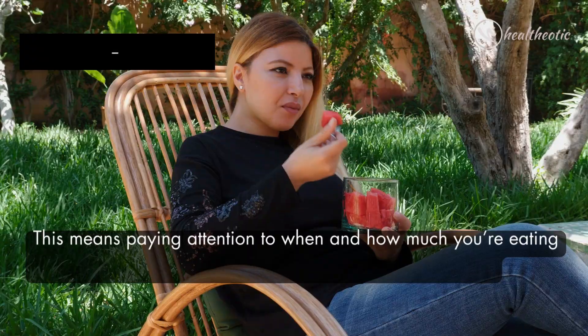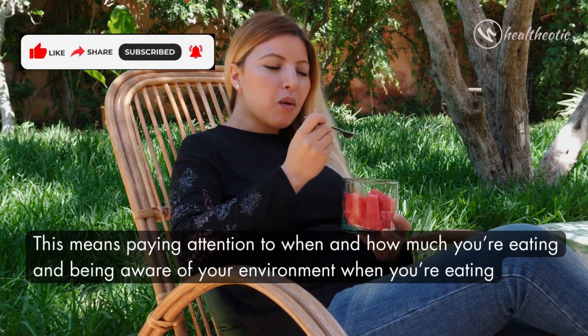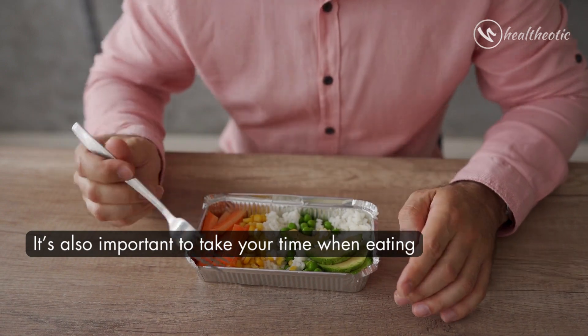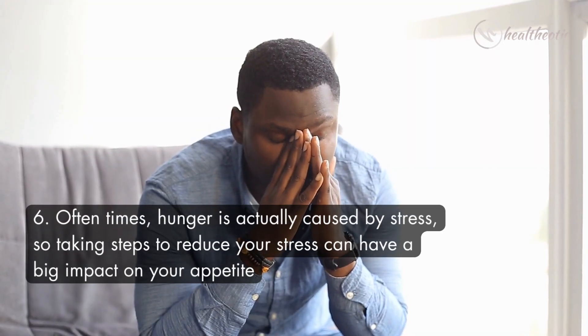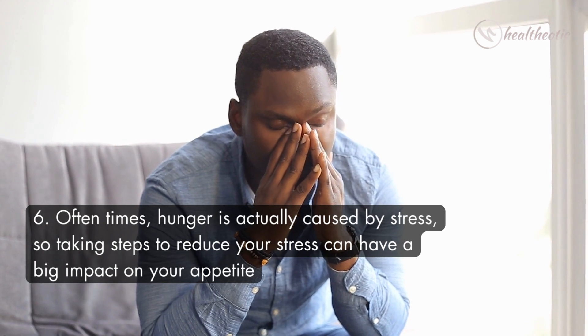Another thing you can do to naturally suppress your appetite is to practice mindful eating. This means paying attention to when and how much you are eating, and being aware of your environment when you are eating. It is also important to take your time when eating — chew your food slowly and savor it instead of just gobbling it down.